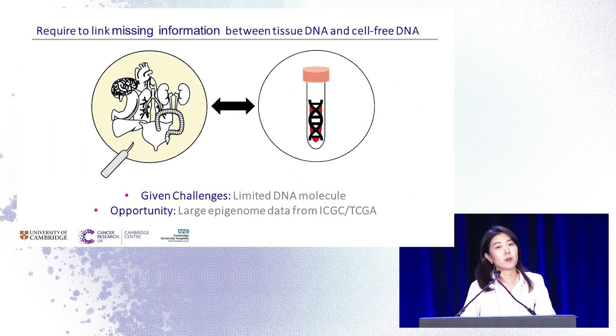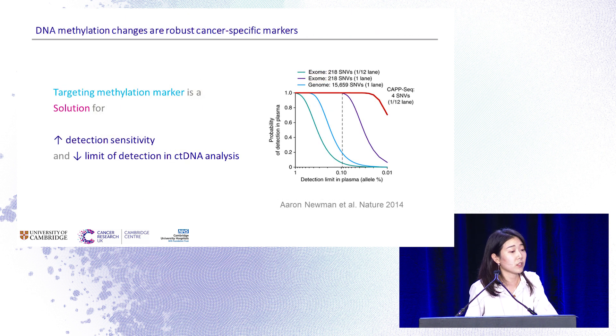Another thing to keep in mind is that if we only focus on single mutations, we can't be sure where the mutations come from. Therefore, we need to find a way to link the missing information between tissue and cell-free DNA. We see methylation markers as an opportunity to detect cancer-specific and tissue-specific markers from cell-free DNA, since for some cancers like prostate cancer, DNA methylation is a known stable marker compared to single mutations.